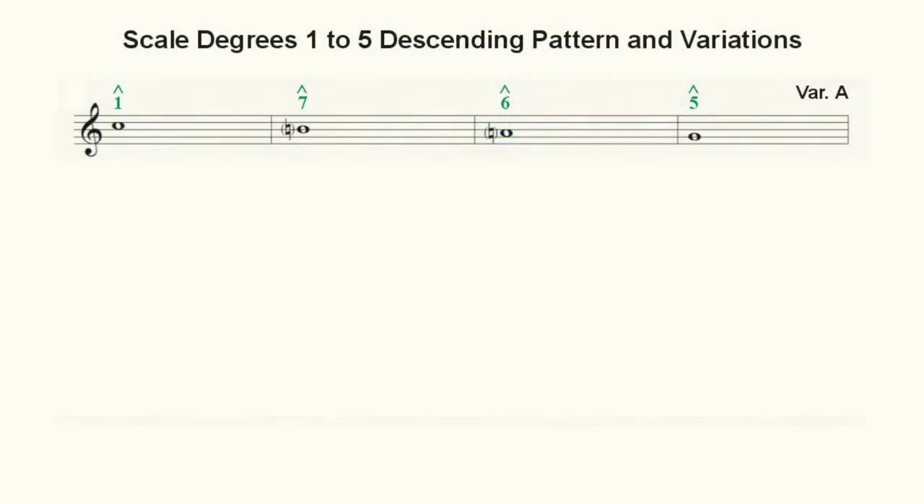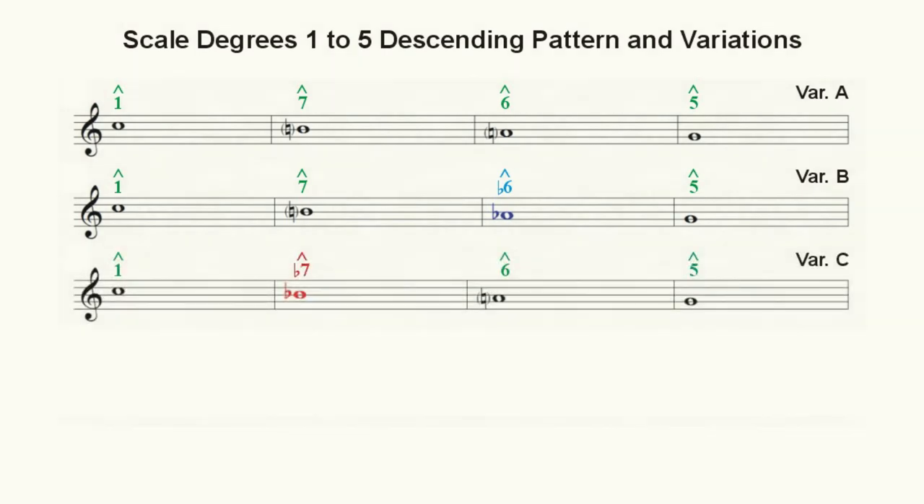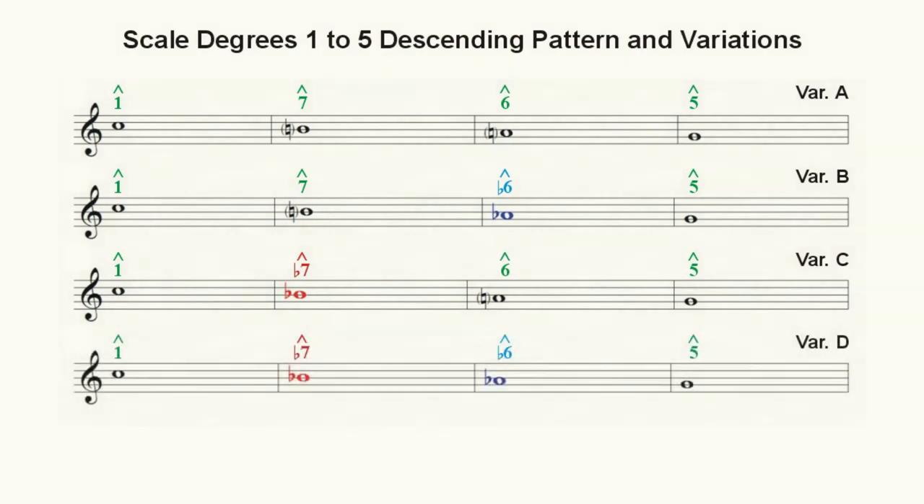This first variation gives us a pattern wherein scale degrees six and seven are both raised. The next variation gives us the pattern having a raised seven and a lowered six. The next gives us the pattern of having a lowered seven and a raised six. And finally, we have a variation containing both a lowered seven and a lowered six.